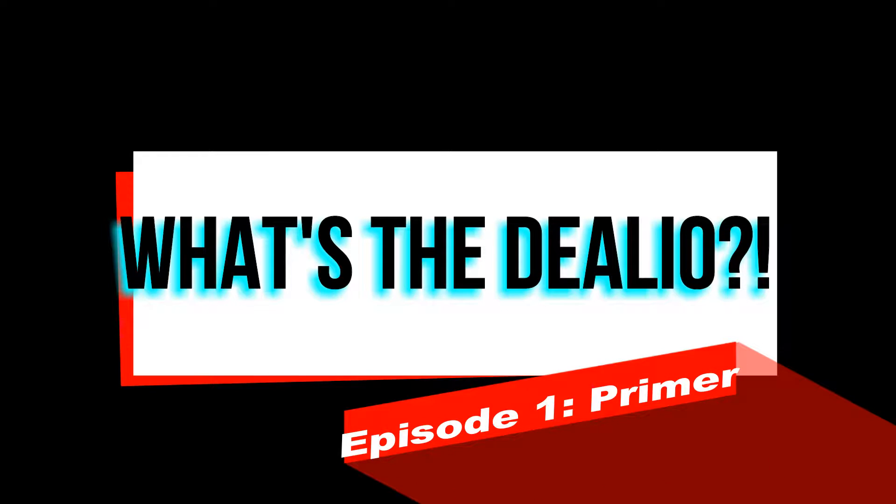I guess you could say face primer is the foundation for your foundation. Hey there, welcome back to my channel and welcome to my first episode of 'What's the Dealio.' This is my new segment where I'll be discussing makeup brands, makeup products, how to use them, why to use them, and what they do for you.